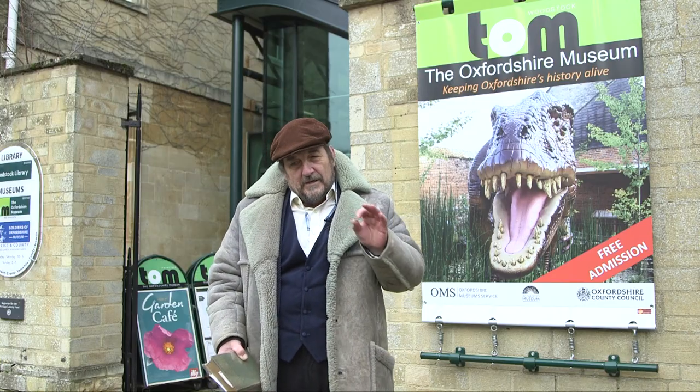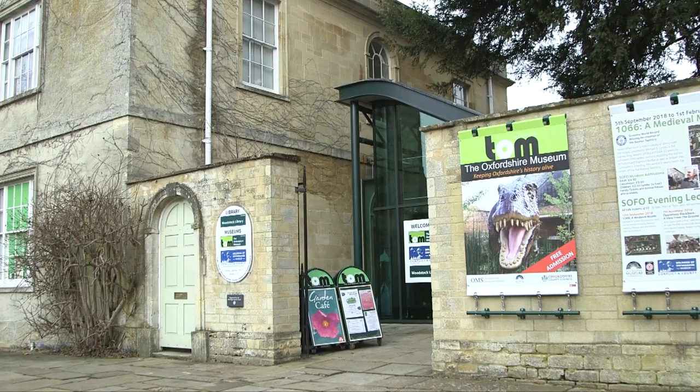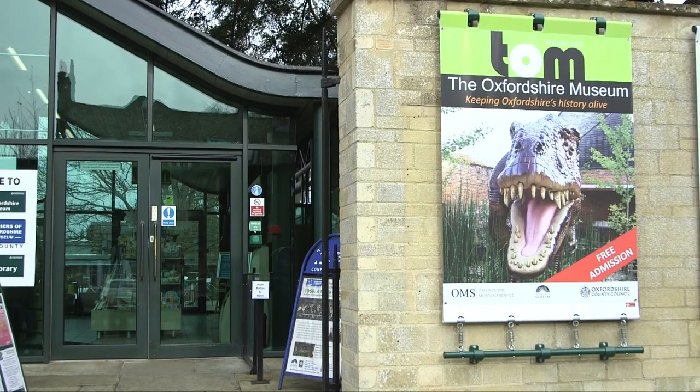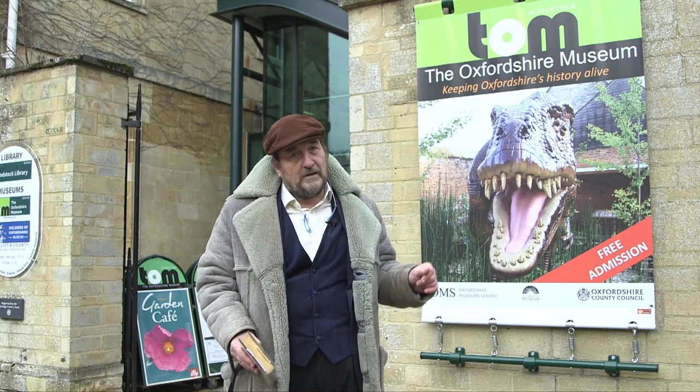The Oxfordshire Museum behind me is a great facility in Woodstock. It has all kinds of things — there's a great cafe, a brilliant art gallery, and exhibitions of various kinds throughout the year. It's quite a facility and definitely worth a visit.